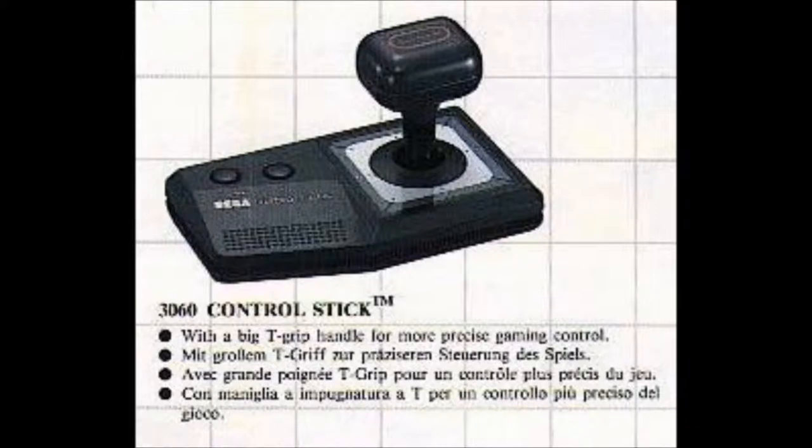Number 10: the Master System Control Stick. Now, for those of you who don't know, I'm left-handed. And pretty much all controllers and keyboard layouts are designed for a right-handed player, so for Southpaws, it's a case of adapt or die.